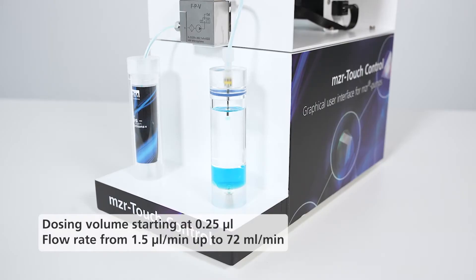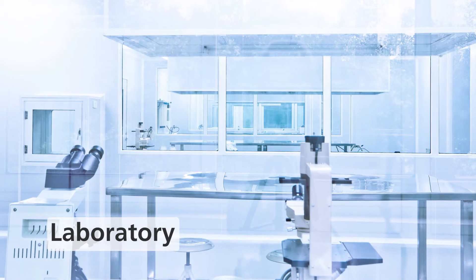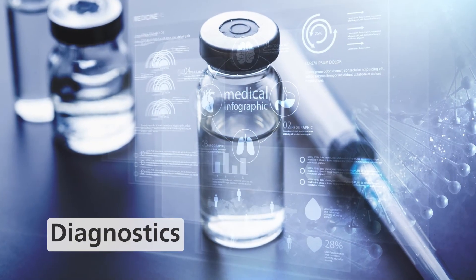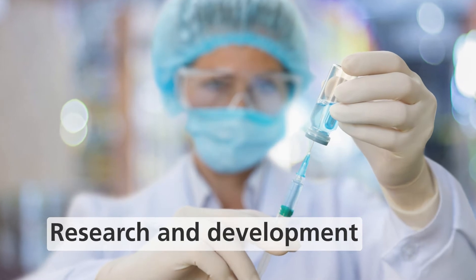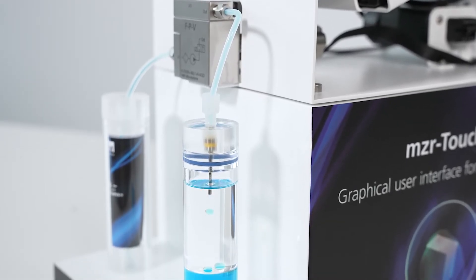This compact dosing system is especially suitable for use in the laboratory, in analysis, in diagnostics and in research and development. Dosing or continuous delivery can be performed both manually and automatically.